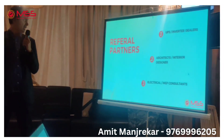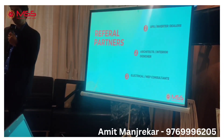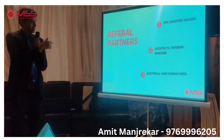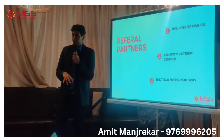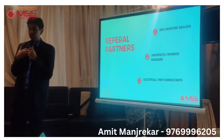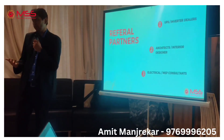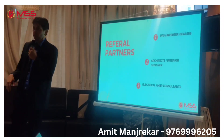These are some of the people I would like to get in touch with as referral partners: UPS and inverter dealers, architects, interior designers, and electrical or MEP consultants. These are people who get asked about such problems and how to solve them — and they can actually help me get in touch with customers. If they know this product can be installed, they can introduce my product in each new project. The problem is not that the product is not good or useful — the product is useful. The problem is obscurity. People don't even know my product exists, and that is what I am trying to address.